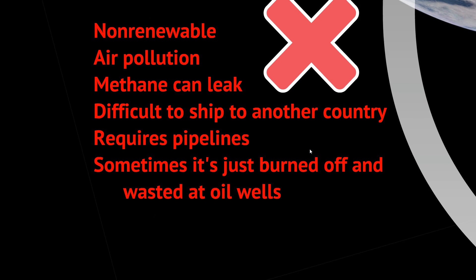The downsides of natural gas: it's not renewable, it produces air pollution, and methane can leak from the pipes used to ship it. It's difficult to ship to another country because it's a gas — you have to capture it, put it into canisters, and ship it across, which is much harder than shipping oil. It also requires a pipeline to move it around, and sometimes it's just burned off.